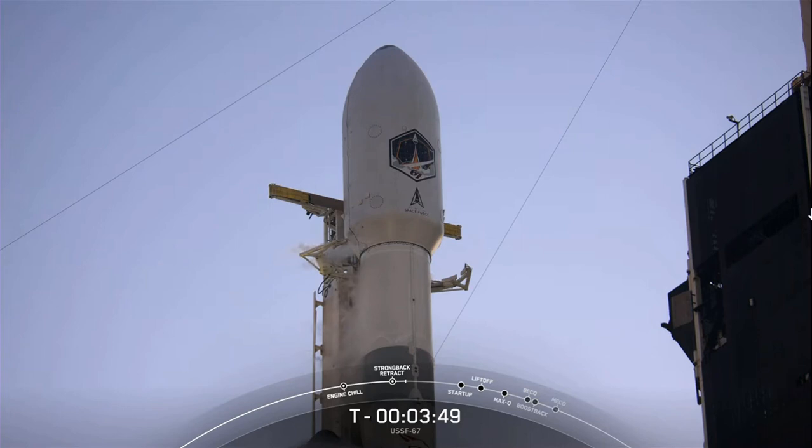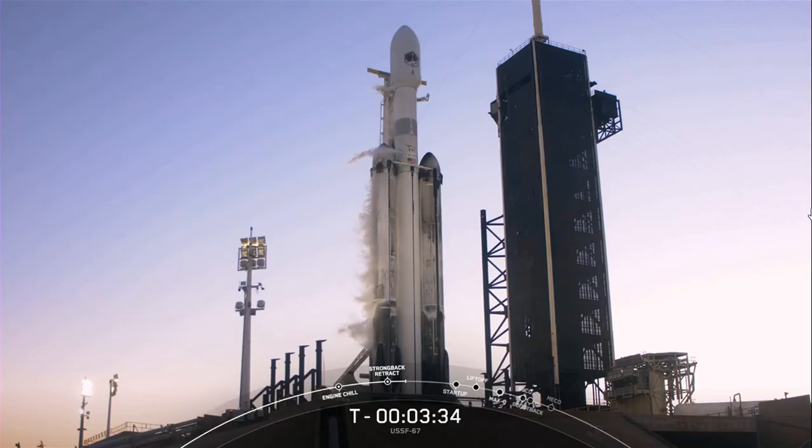A lot will happen in the first four minutes of flight. First, we will light the two side boosters followed by the center core. About 40 seconds after liftoff, we will decrease power on the two side boosters to prepare for max Q, after which Falcon Heavy will throttle back up to full power on the side boosters.